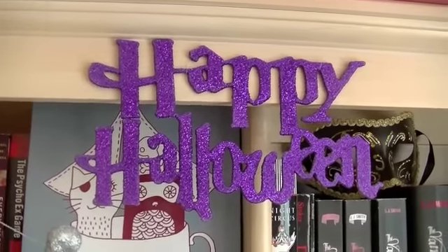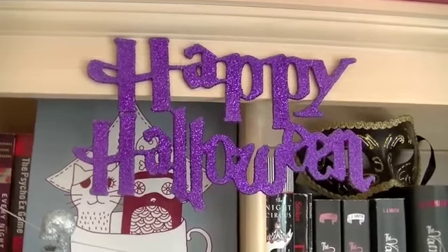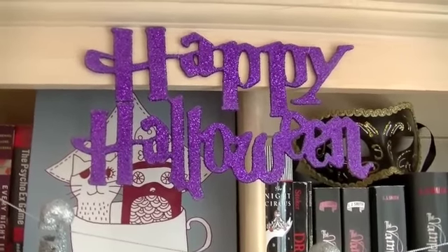I hope you guys enjoyed. If you guys have Halloween decorations in your house somewhere, I would love to see it. Thanks for watching and I hope you have a great day. Bye!